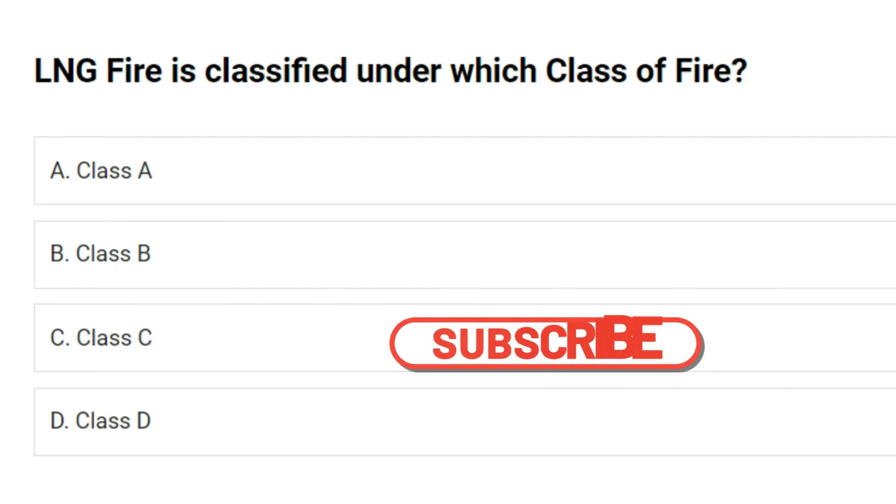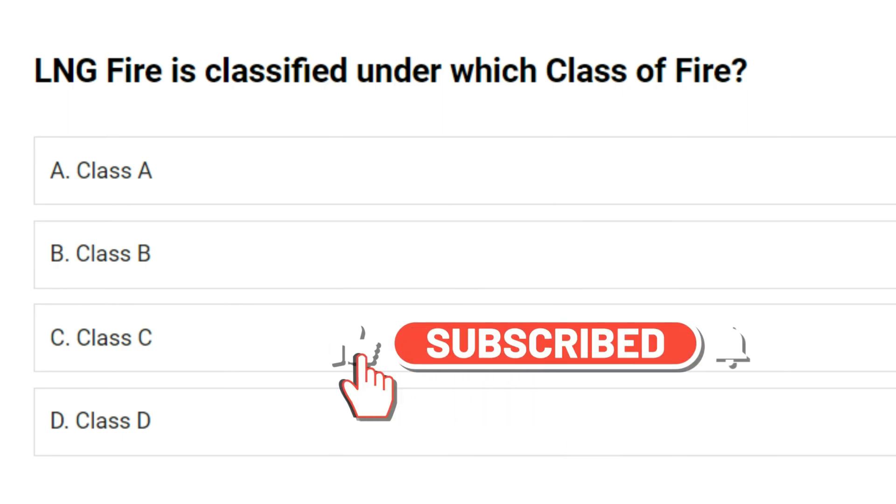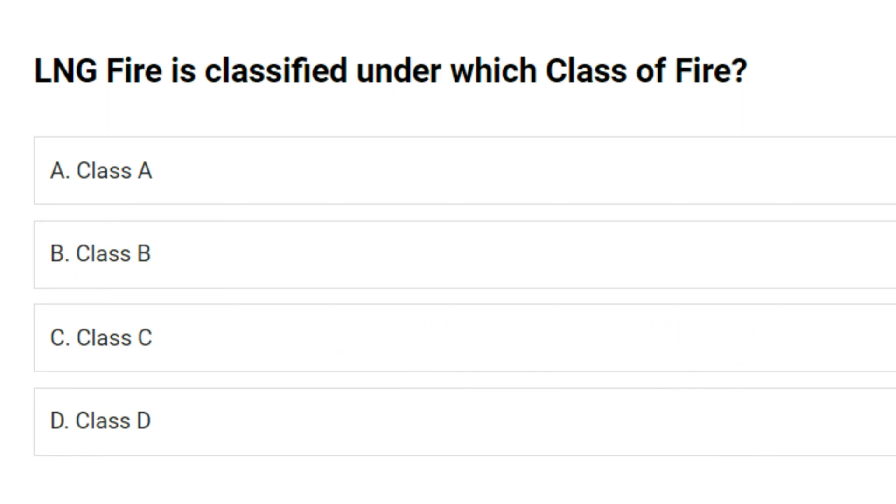LNG fire is classified under which class of fire? A. Class A. B. Class B. C. Class C. D. Class D. Answer: C. Class C.